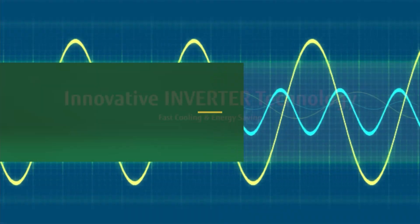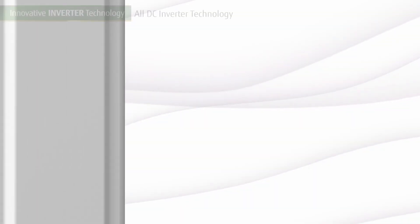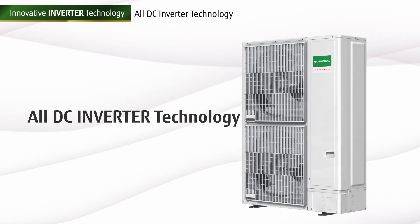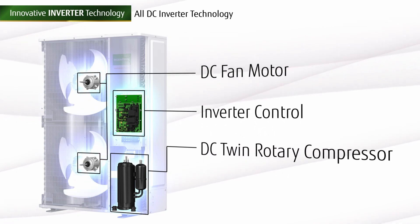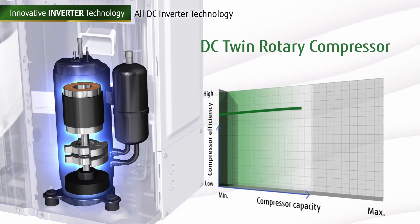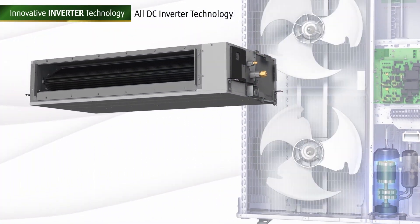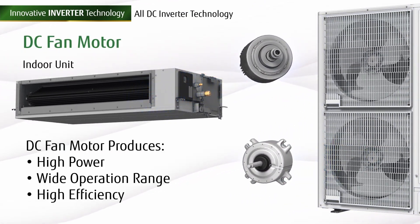By adapting the innovative inverter technology, you get faster cooling in addition to energy saving. The new O-General ducted models are an all-DC inverter technology, which means that it contains a DC fan motor, inverter control system, and a DC twin rotary compressor. The implementation of a DC twin rotary compressor allows a wide range of operation that will have high efficiency impact on seasonal efficiency. The DC fan motor in the indoor unit will provide higher power and a wider operational range, in addition to high efficiency.